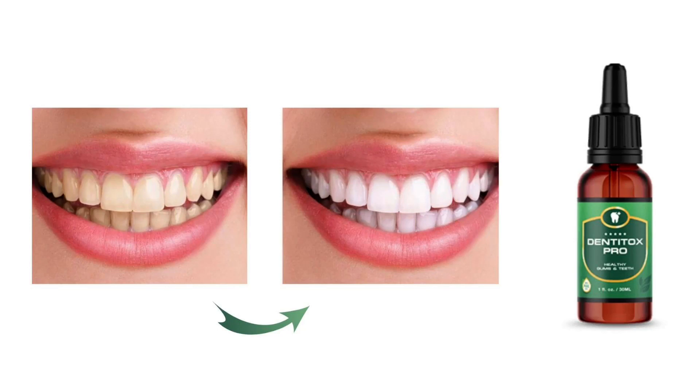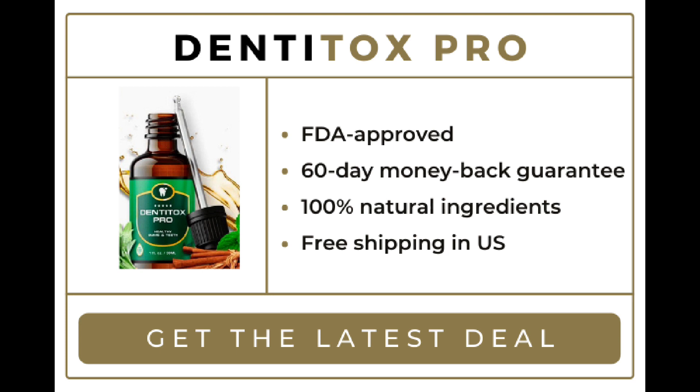Denteox Pro is an oral supplement meant to heal damaged gums, improve the strength of teeth, and eliminate plaque that may cause teeth to stain and decay. According to the manufacturer, the formula was developed by Mark Hall, a self-described health enthusiast who wanted to find the right blend of ingredients to maintain his smile. The official website states that Denteox Pro is designed to support dental health using purely natural ingredients. The formula is in liquid form, and users can take six drops daily to support oral and dental health in multiple ways.